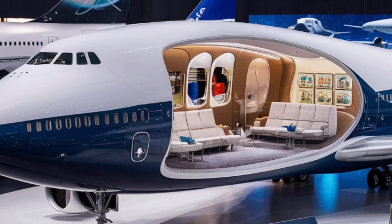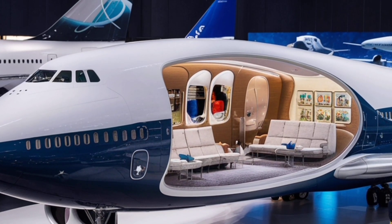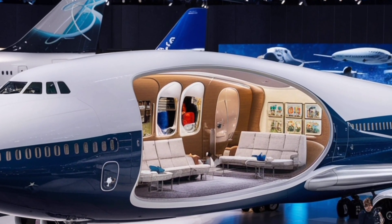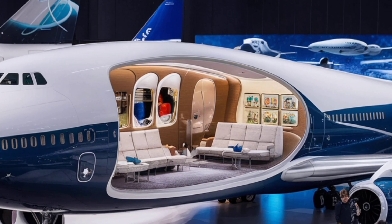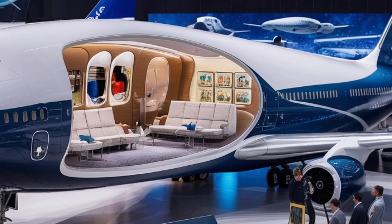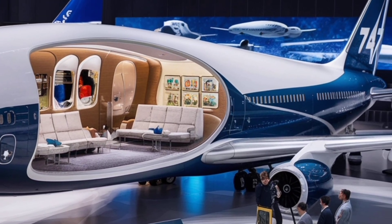For premium passengers, the iconic upper deck has been redesigned into a luxurious lounge area with private seating, workspaces, and social areas where travelers can relax in comfort. This creates an atmosphere closer to that of a private jet while still being part of a large commercial flight.